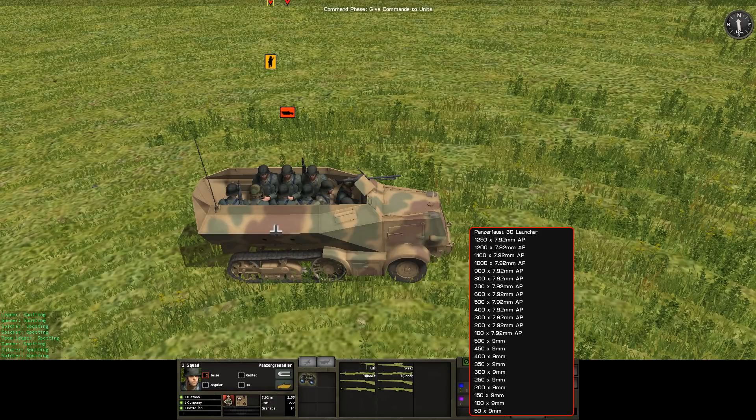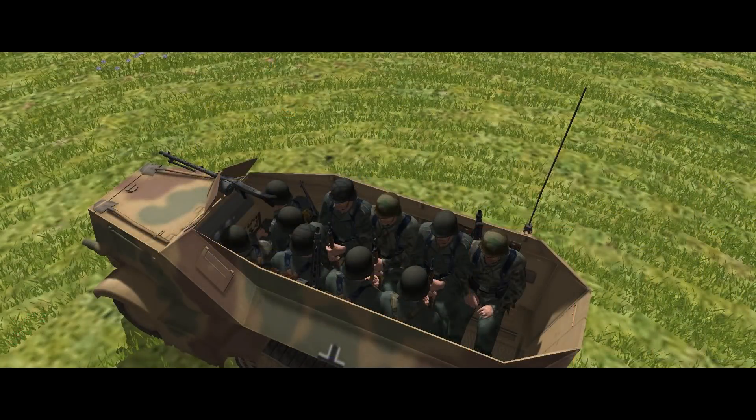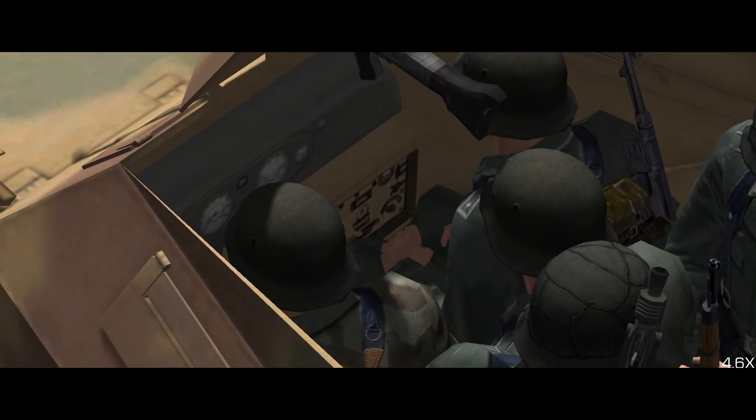There are also 500 rounds of 9mm for MP40 submachine guns stashed away, and occasionally you get a Panzerfaust in there too, which is definitely something you want your infantry to grab if they can. Finally, the standard U-304 is equipped with a radio. There's an aerial on the back, and it appears that the radio itself is built into the passenger seat dashboard, which makes sense because this is where the squad leader usually sits.